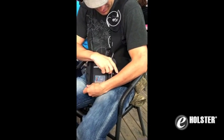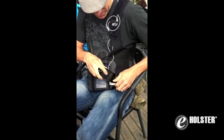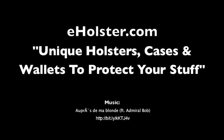If you are traveling soon, or just looking for a safe way to carry electronic gadgets, check out the Evolve shoulder holster at eholster.com.